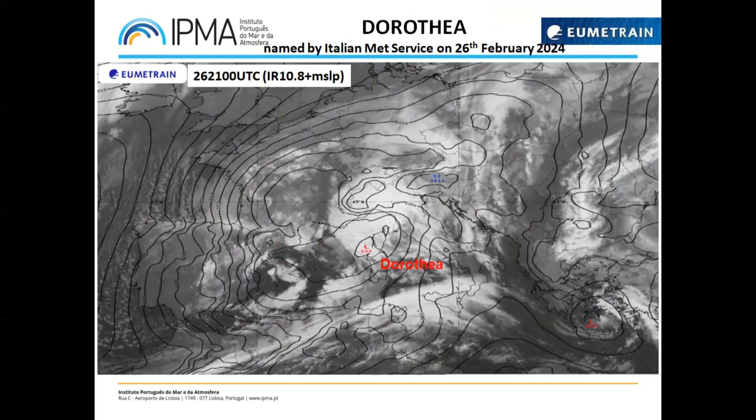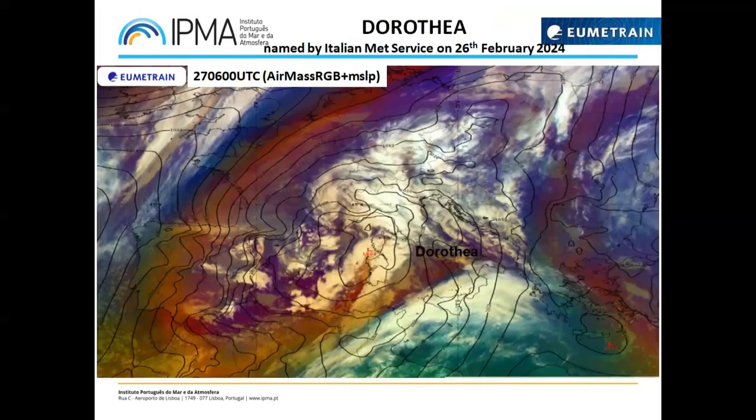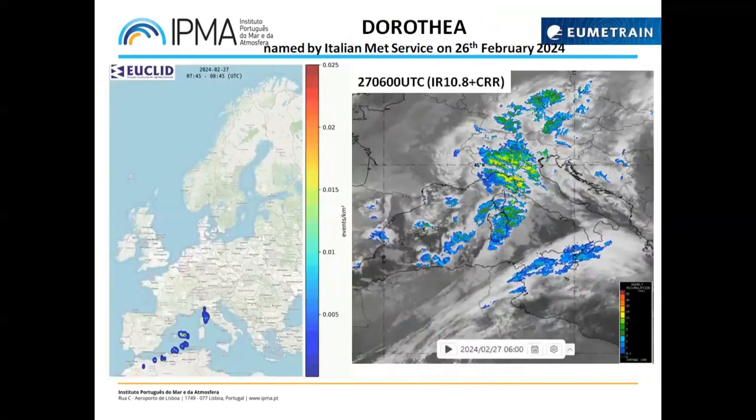This is what the situation looked like yesterday. Then at 06 UTC today, you can see Dorothea has become a very active low pressure system with a lot of convection. You can very well see the stratospheric intrusion with potential vorticity anomalies. It has been almost stationary, which is a problem in terms of rainfall amounts. On the left side you can see some lightning activity.